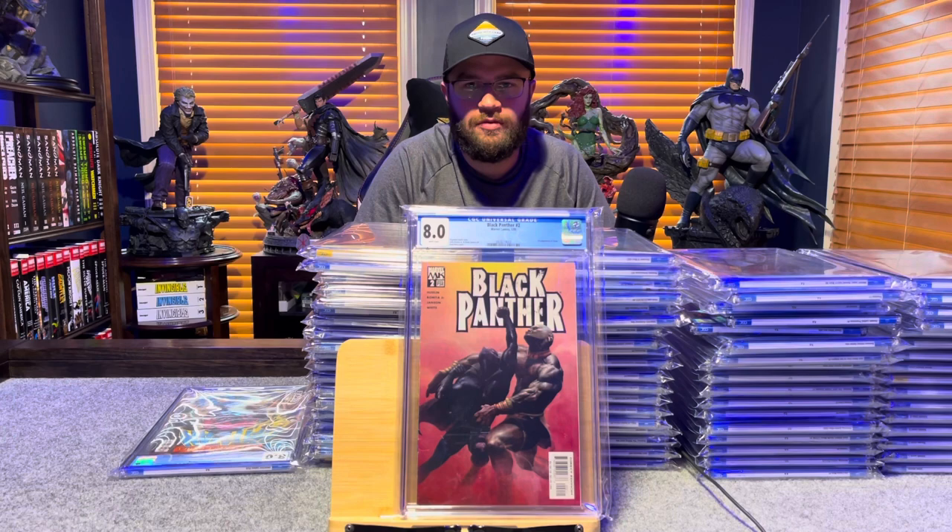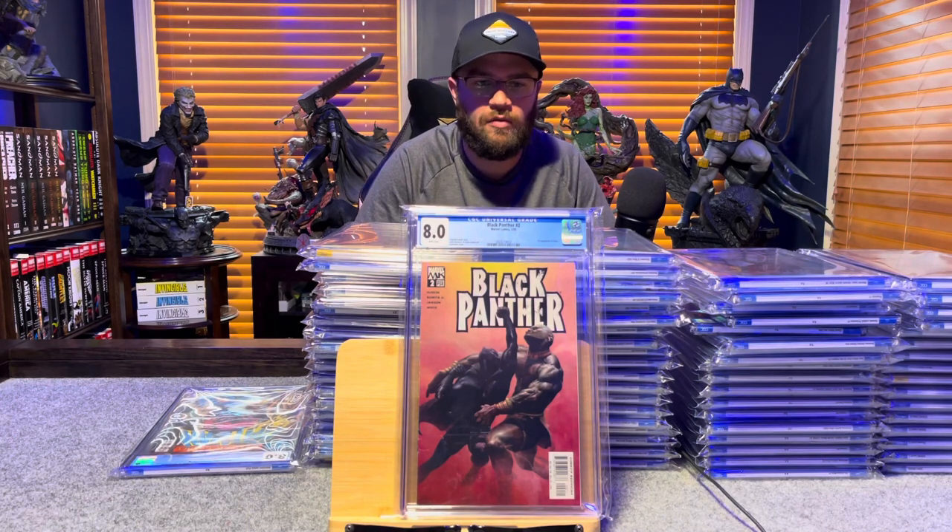Black Panther number 2, first appearance of Shuri — 8.0, white pages.